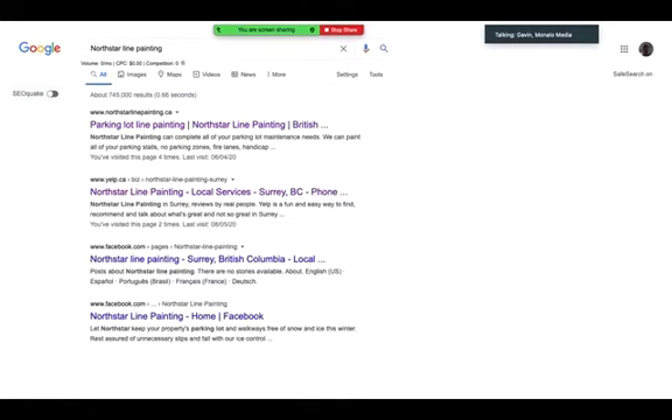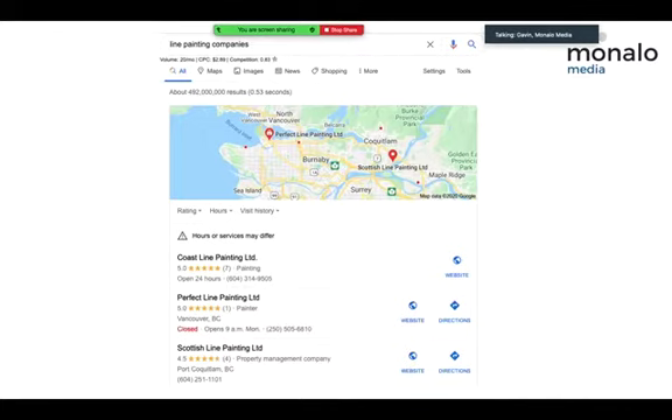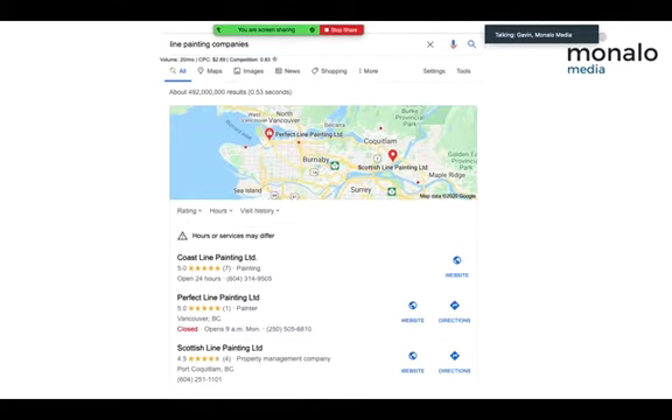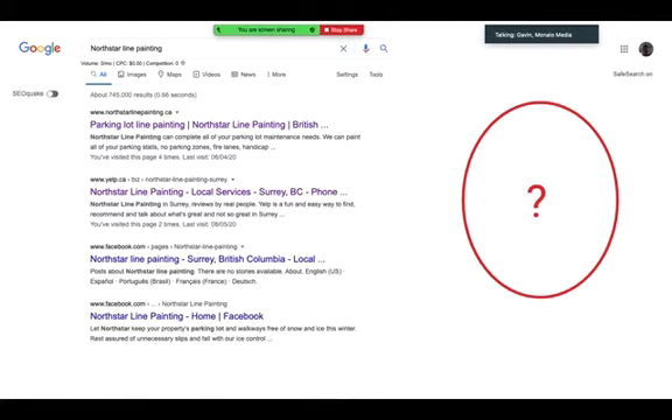Here's a new client we started working with a few months ago. If you search their company name, there's nothing on the right-hand side — they don't have their Google My Business page set up. Compare that to their competitor Coastline Painting, who has their profile and Google My Business listing visible on the right-hand side. Because this client doesn't have their listing set up, they don't even appear when someone searches for painting companies — they have no chance of being found. If you have a friend with a local business, search their company name and check the right-hand side.